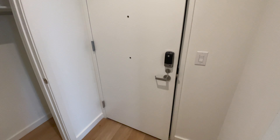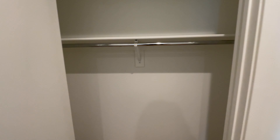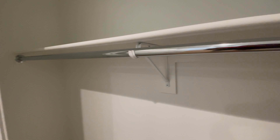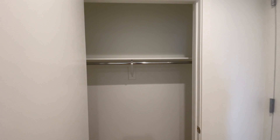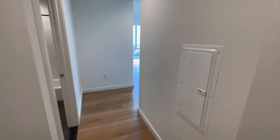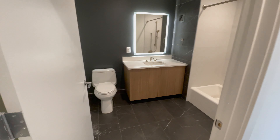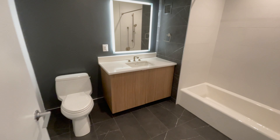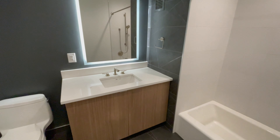This is the front door. When you come in, there's a coat closet to the right — it's a nice long coat closet. And then you come this way, you have this little hallway. This is my bathroom, pretty much the same as the bathroom that I have now.